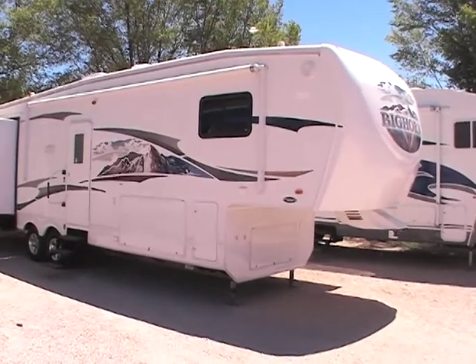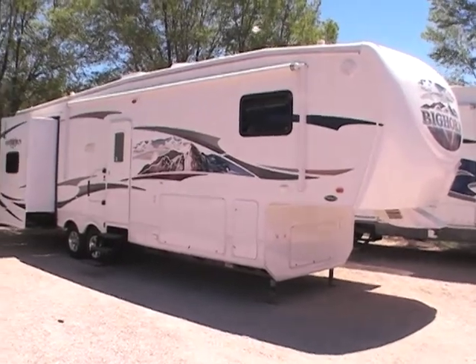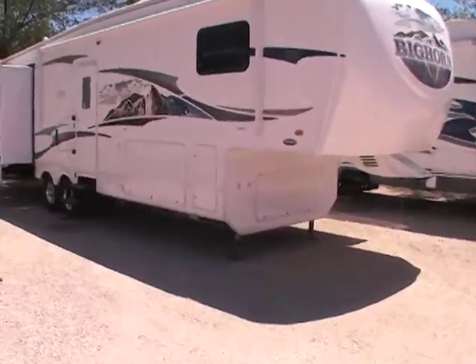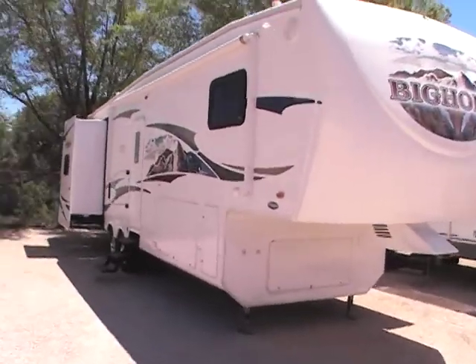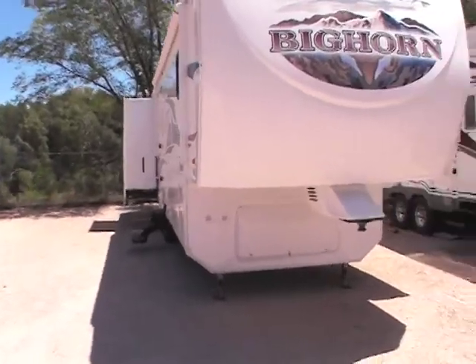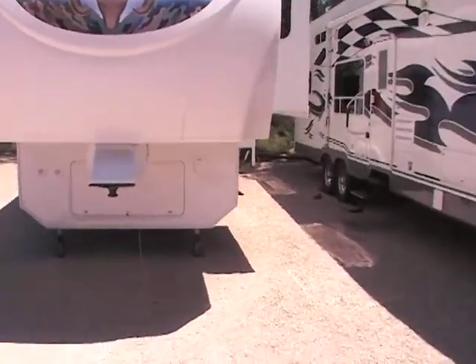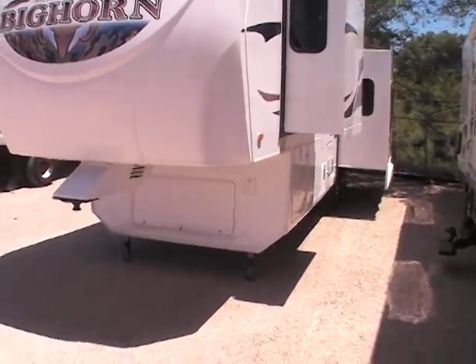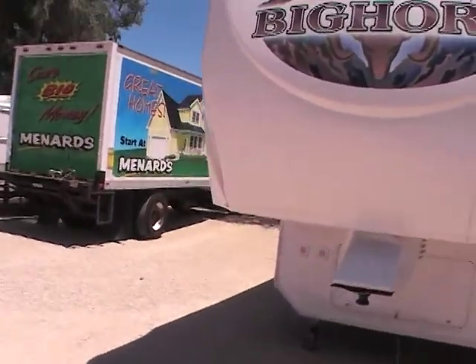This video is for a 2009 Bighorn model number 3055RL. Just want to walk around the outside showing this unit is in great shape. It's got gel-coated sides — a lot of these Bighorns don't have gel-coated sides, so I definitely wanted to point that out. Three slide outs, just beautiful condition.